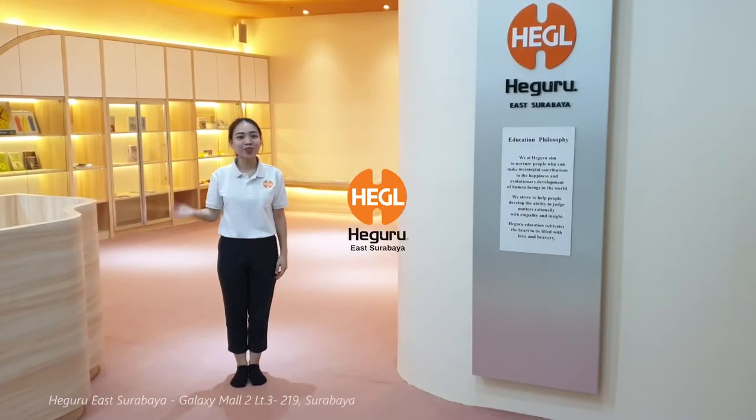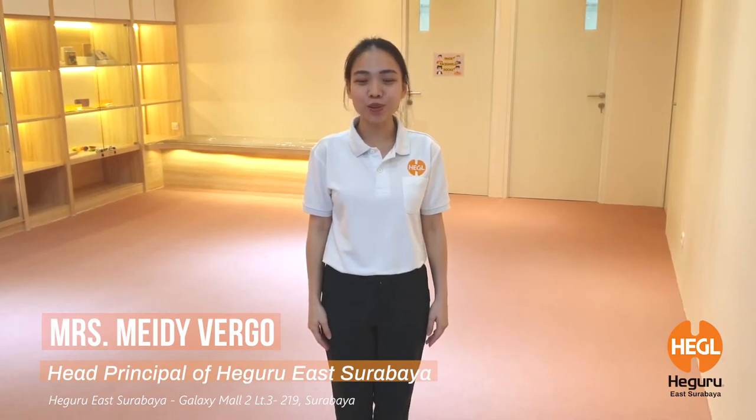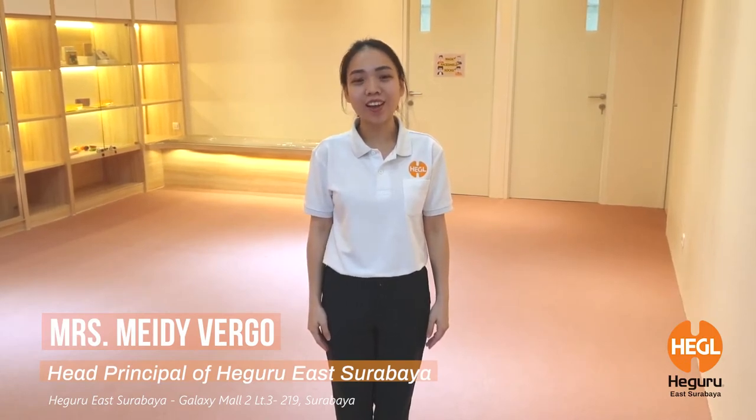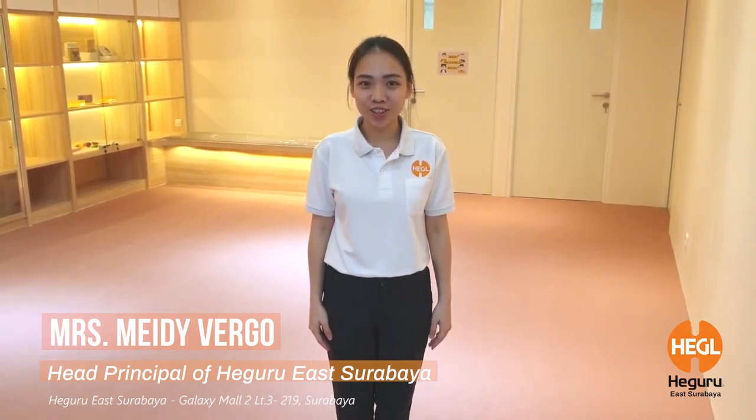Hello everyone! Welcome to HeGuru Learning Center East Surabaya. I am Manny, the head principal of HeGuru East Surabaya. At HeGuru, we focus on every detail to make sure our students have the very best quality of learning.